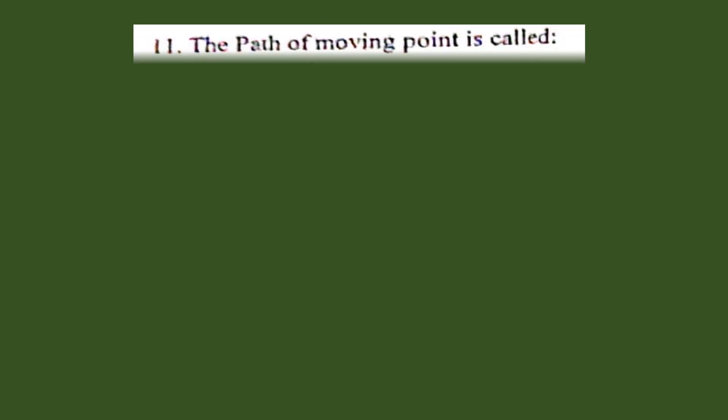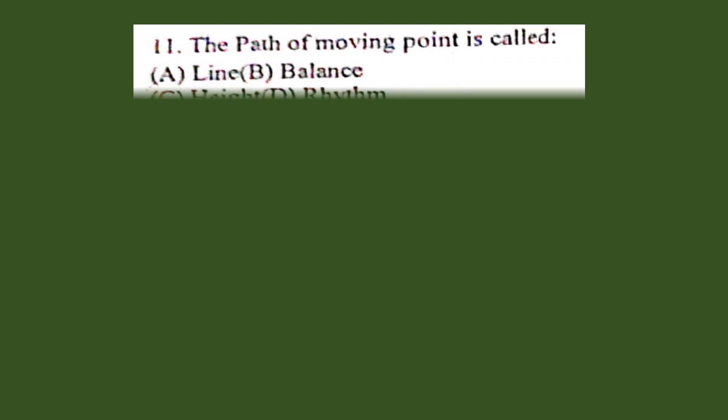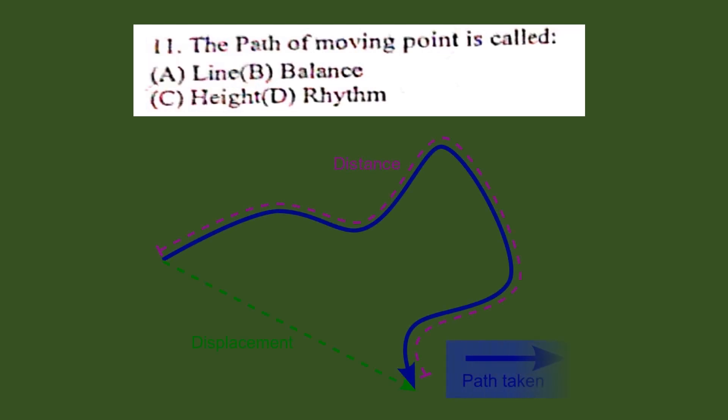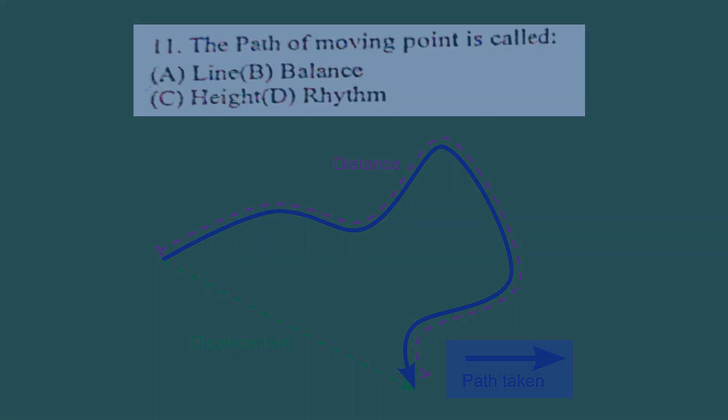Question number 11. The path of a moving point is called: A. Line, B. Balance, C. Height, D. Rhythm. The correct answer is A. Line. A line is the path of a point moving through space.